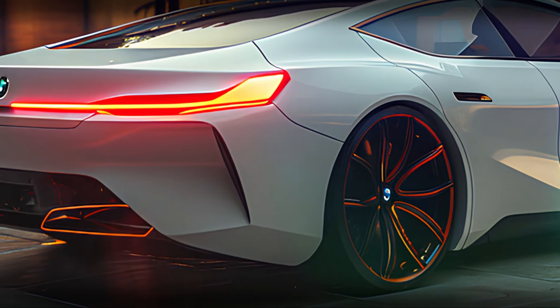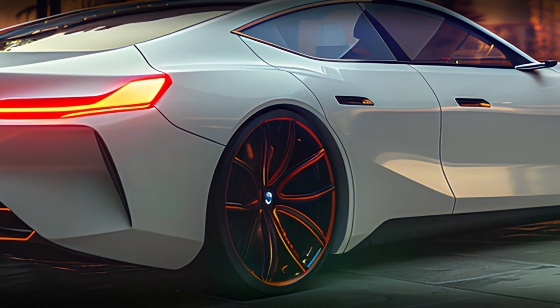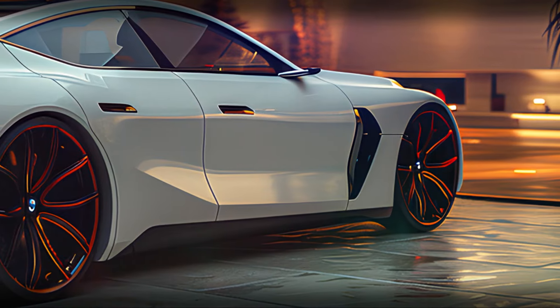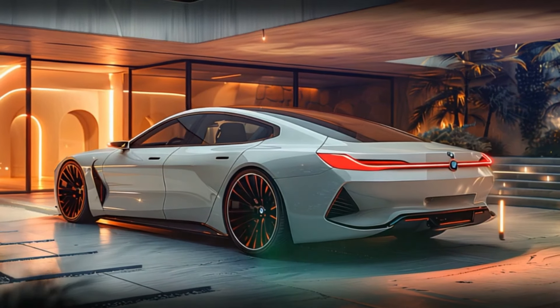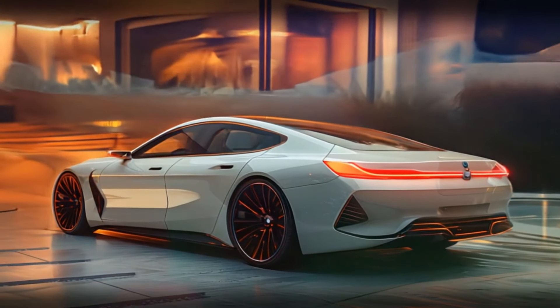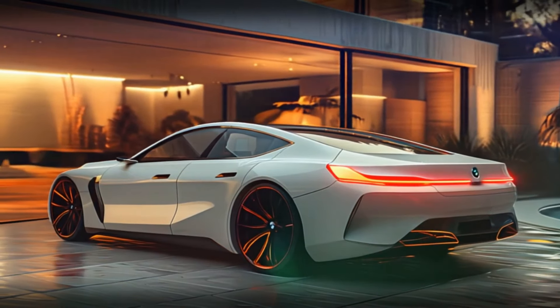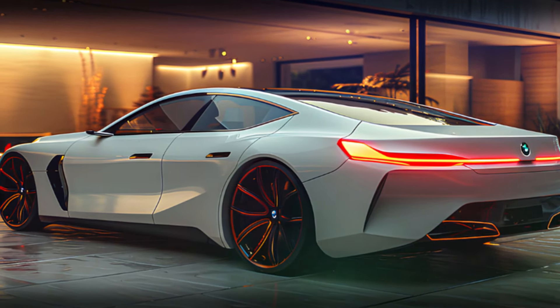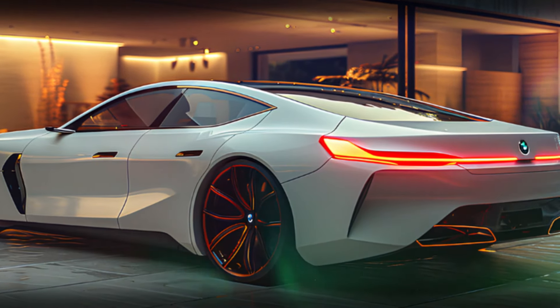Now let's take a look at the rear design. The rear of the 7 Series is a blend of modernity and tradition, featuring slim wrap-around LED taillights connected by a thin light strip that emphasizes the car's width. The integrated rear spoiler and the dual exhaust outlets with chrome accents give it a sporty edge, while the overall design remains elegant and refined.